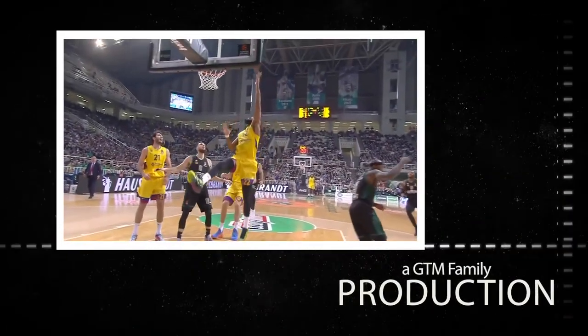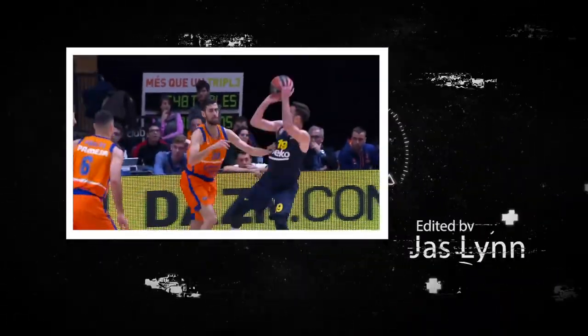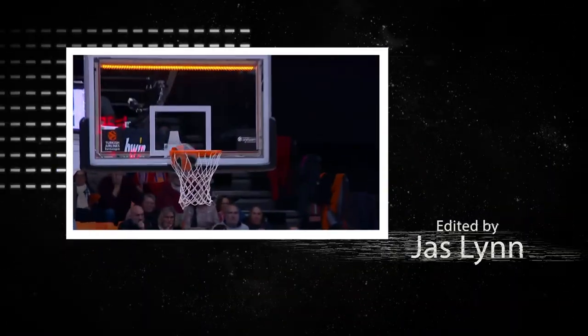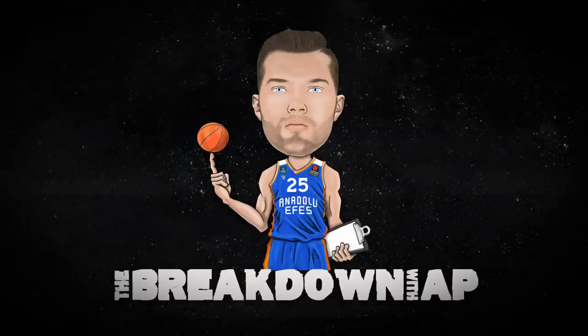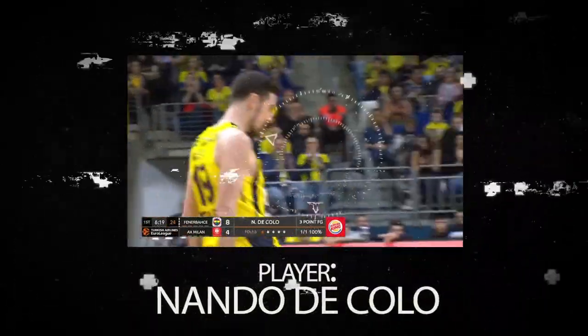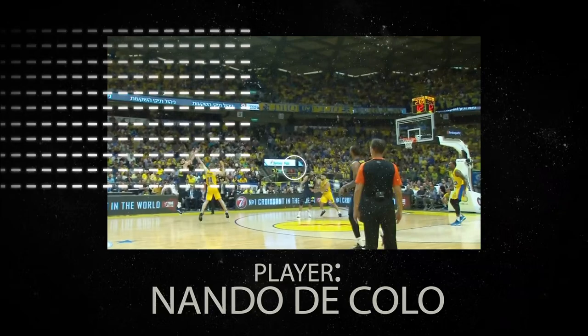I'm going to be giving you guys a special look at EuroLeague's top talent through detailed film breakdowns and highlights. Let's get started, let's watch, let's learn together — welcome to the Breakdown. This episode we are taking a look at one of the most prolific and efficient scorers in EuroLeague history, Nando DiColo.